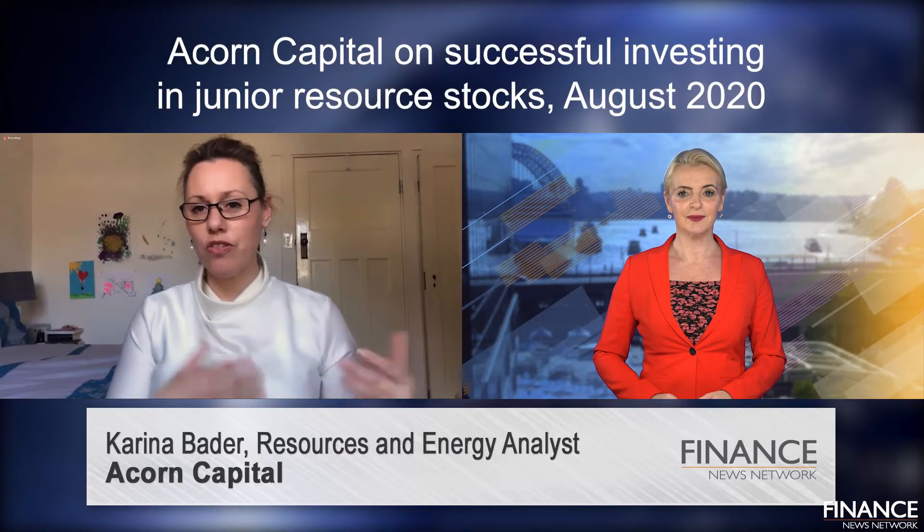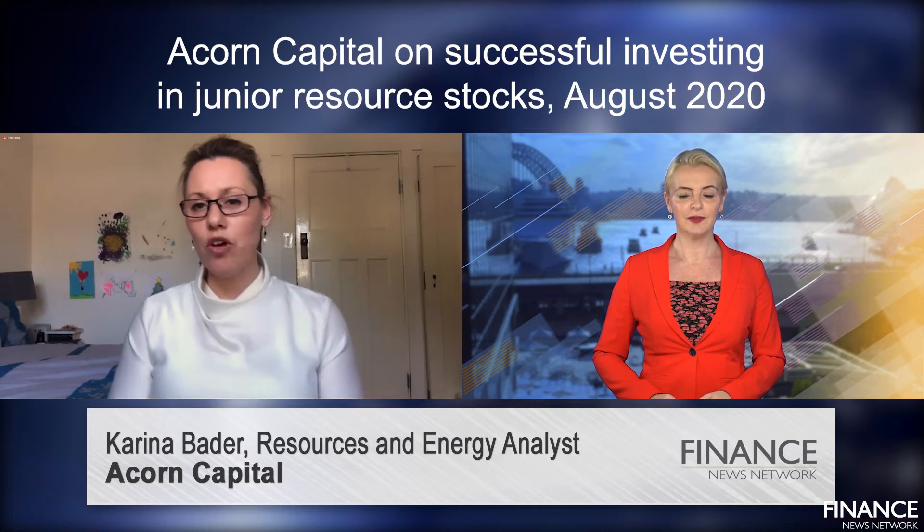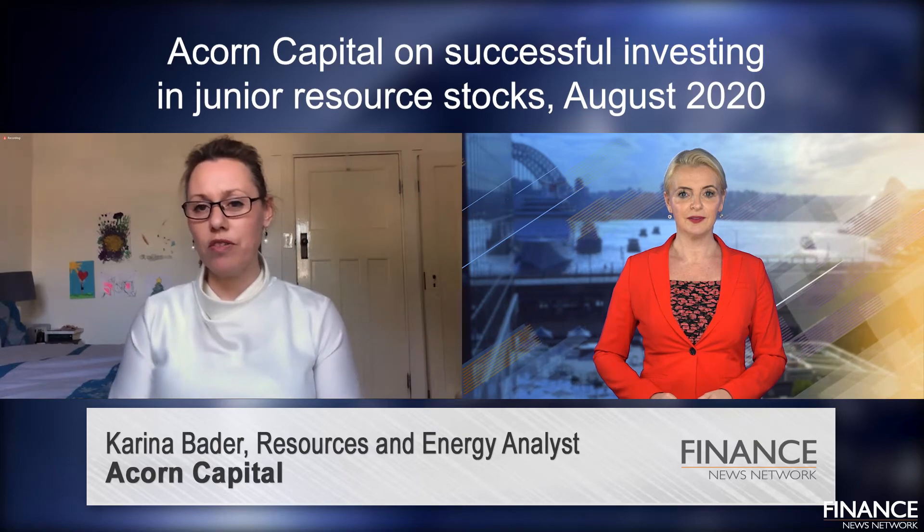There's a well-known chart called the Lassonde Curve that captures that share price movement as companies move through those different stages, and we often refer to it a lot in our investment process. So let's talk a little bit more about the Lassonde Curve — why is this so relevant?